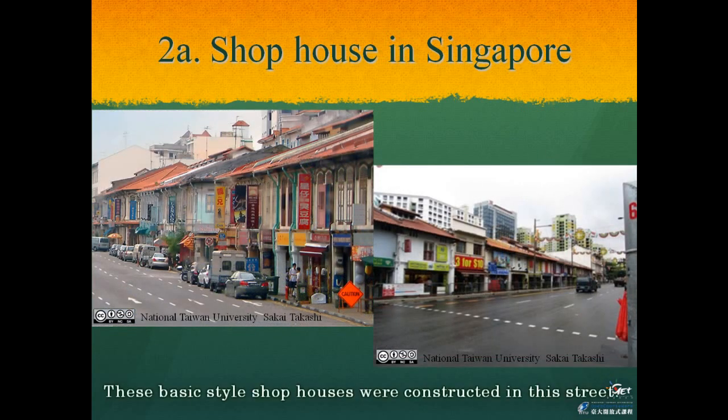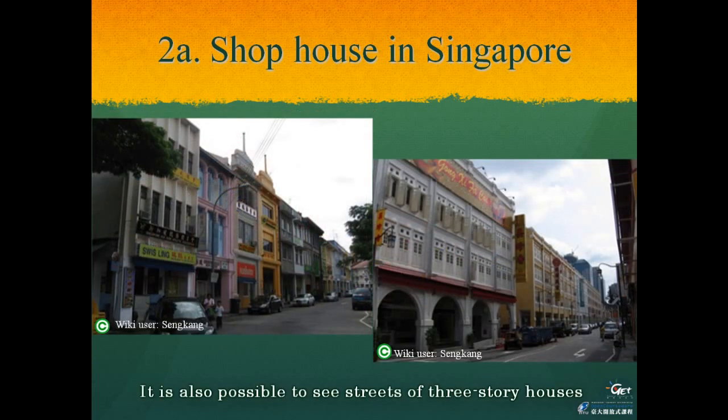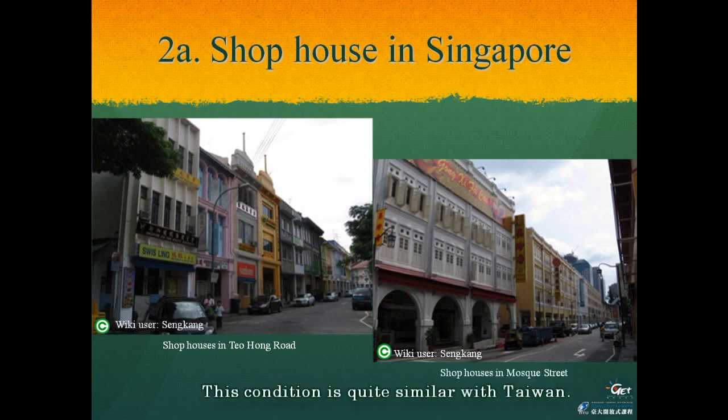The basic-style shop houses were constructed in these streets as two-story houses with spanned roofs, such as those seen in Chinatown. Similar shop houses are also found in the Little India area. It is also possible to see three-story houses with European Baroque-style top decorations, like those in Teo Hong Road. Moreover, there are also four-story buildings with a walkway. This condition is quite similar to Taiwan.